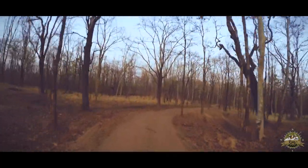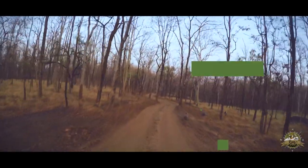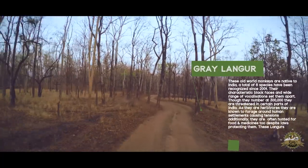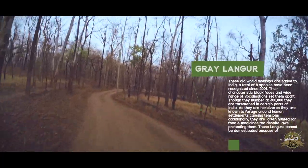As we drive on, just ahead, we approach a pack of monkeys. Watch them scatter off to your right and one to your left. These black-faced monkeys are known as grey langurs.